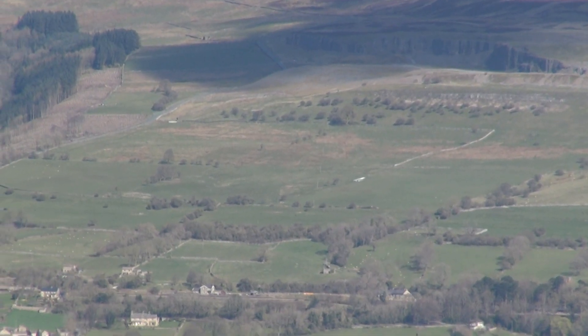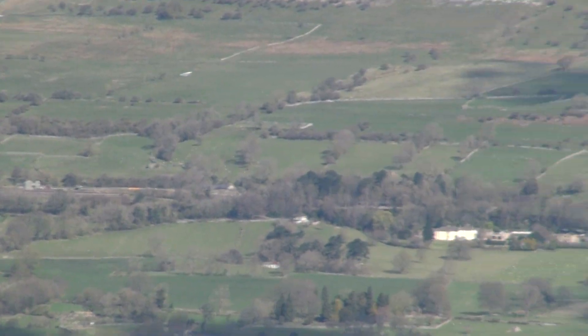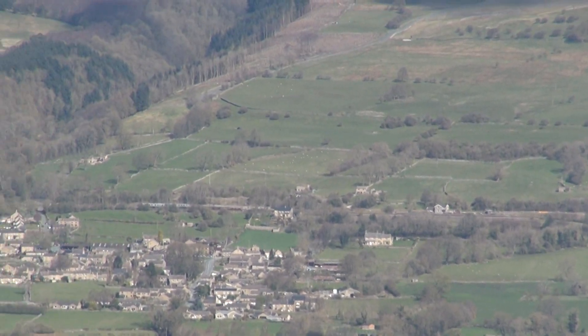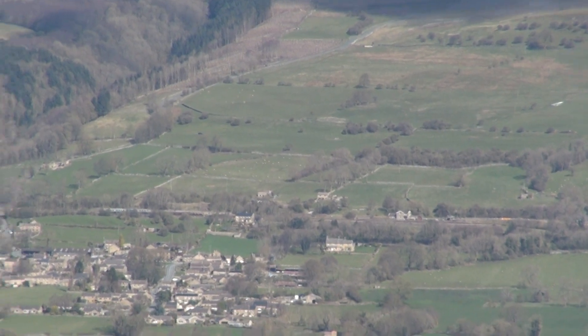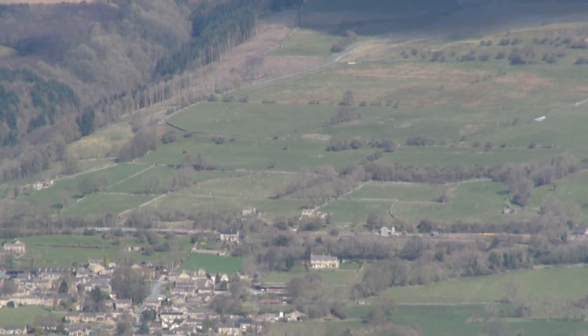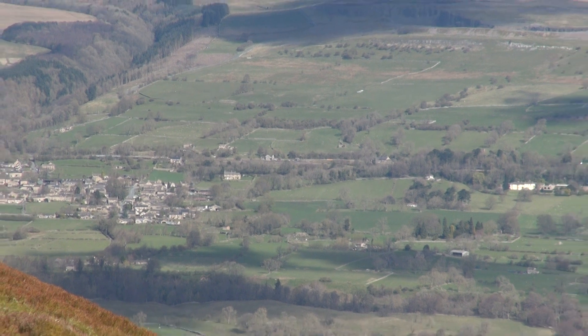If I follow it down, in the middle of the screen now, you should be able to see Redmire Station. There might be some wagons just on there to the left, but basically that is where the limestone was then loaded onto the trains. So once the trains were loaded, they went east down Wensleydale, which is what we're going to look at now.